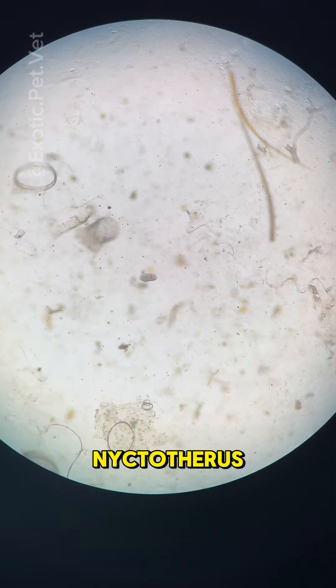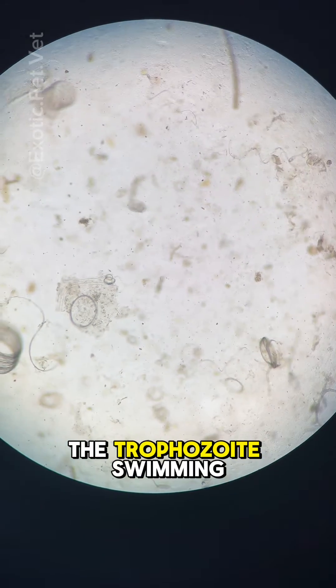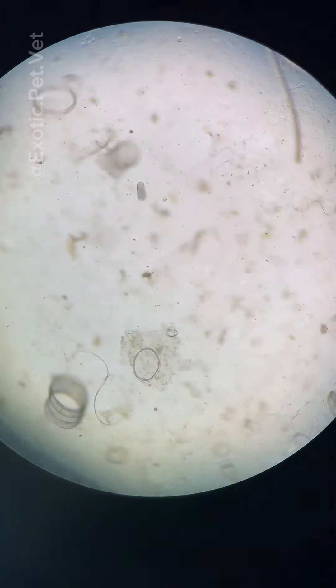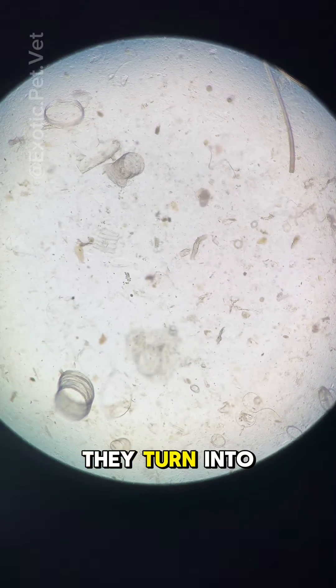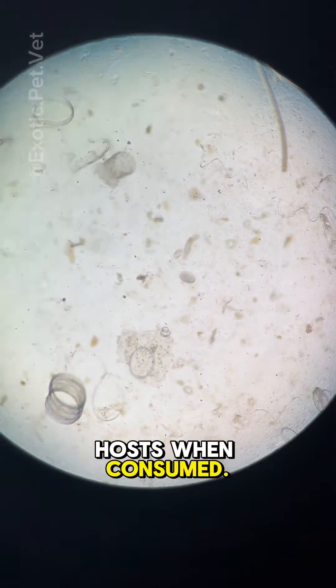The organism you see here is Nyctotherus, a large ciliated protozoa. You can see the trophozoite swimming around on this direct fecal smear under a microscope. Trophozoites are the active form, but once they pass in the stool, they turn into cysts that are more stable in the environment and infect other hosts when consumed.